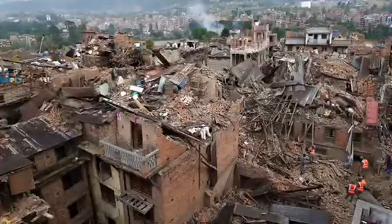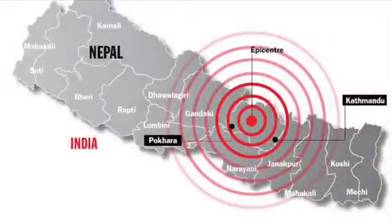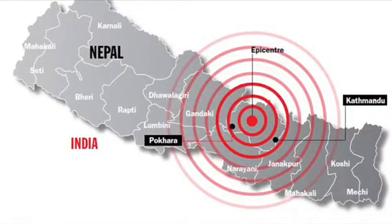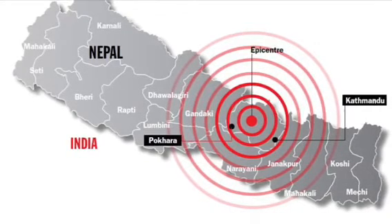The earthquake occurred because of two converging tectonic plates. The Indian section of the Indo-Australian plate and the Eurasia plate caused this earthquake. The Indian plate subducts the Eurasia plate constantly, which creates the Himalayan mountains.